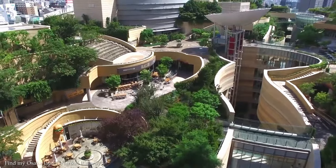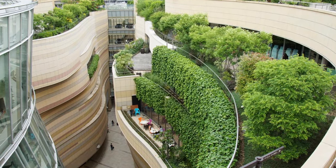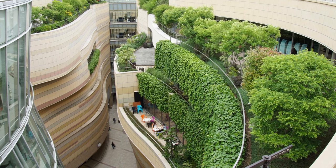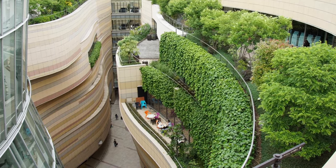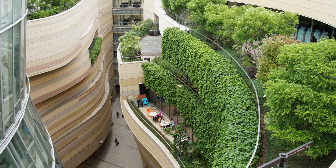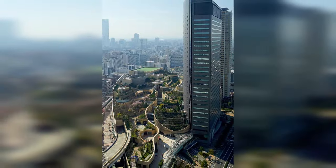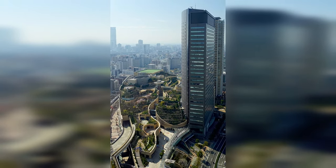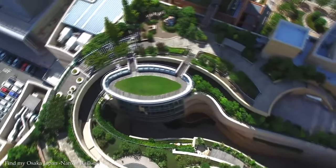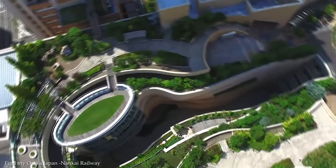The rooftop garden is accessible to the public and offers walking paths, seating areas, and spectacular views of the city. The lower levels of the complex take on a modern design with curved, organic forms that emulate natural landscapes. Inside, there's a wide variety of retail shops, restaurants, cafes, and entertainment venues, but designed with open spaces, natural light, and greenery that helps blur the lines between indoor and outdoor environments.